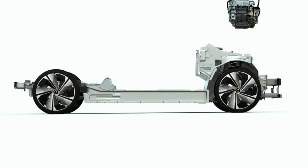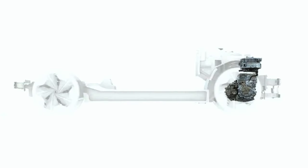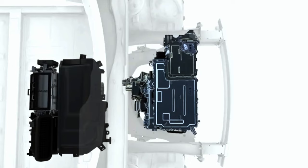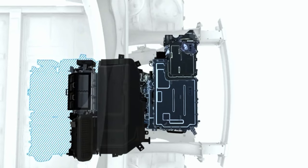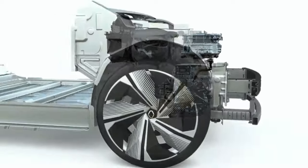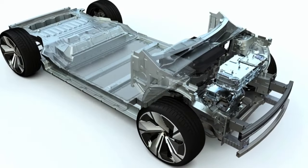The removal of diesel-powered options highlights Dacia's move towards sustainability. The Hybrid 140 model, which shares its electrified engine with the Jogger, combines a naturally aspirated 1.6-liter four-cylinder engine, two electric motors, a dual-mode gearbox, and a 1.2-kilowatt-hour battery.